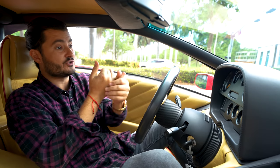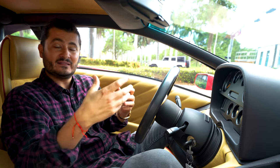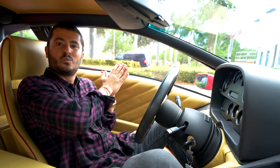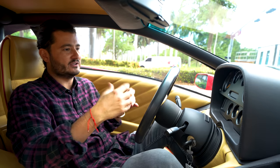You could say with the introduction of the VT, the SV, the Roadster, you see the fit and finish get much, much better. And then finally in 1998 when Audi purchased Lamborghini, that's when you saw fit and finish that you could almost say is spectacular.